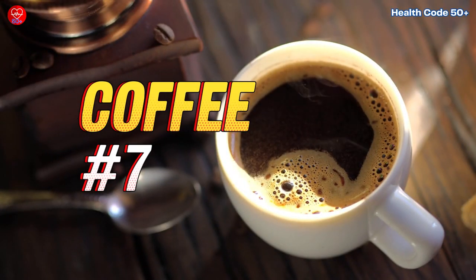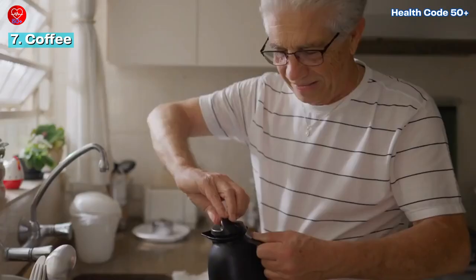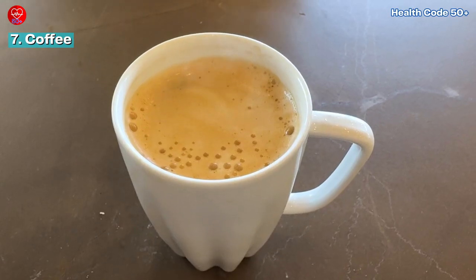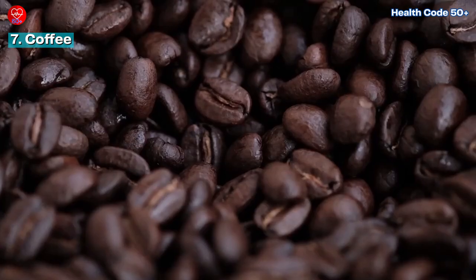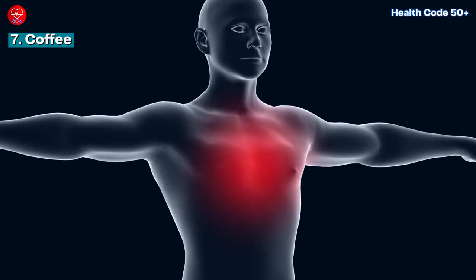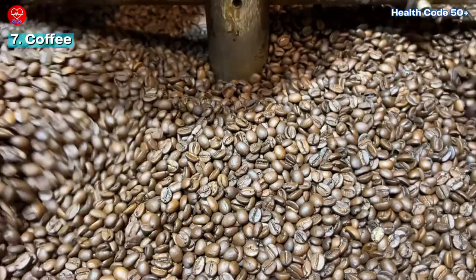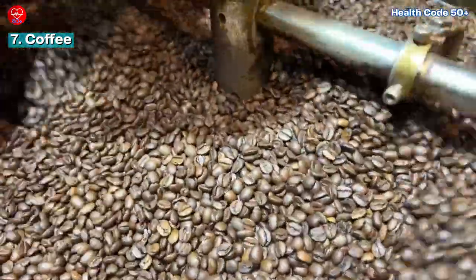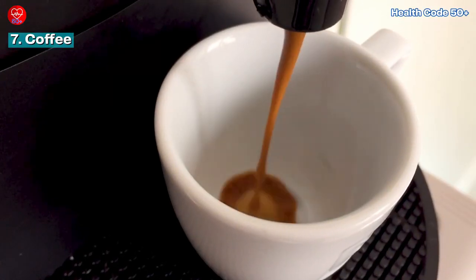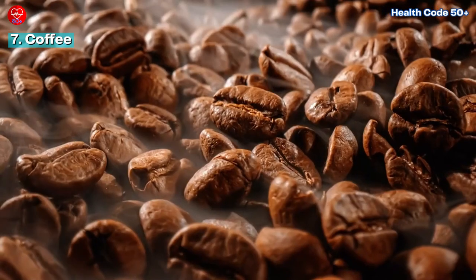Number 7: Coffee. Last but certainly not least, we have coffee — the beloved morning ritual for many of us. But did you know that your daily cup of joe could also be a secret weapon against inflammation, supporting your body's natural defenses and promoting overall well-being? Coffee contains compounds like chlorogenic acid and caffeine, which have been linked to reduced inflammation in the body. Just remember to enjoy your coffee in its purest form, and know you're not just fueling your day but also potentially supporting your well-being. Remember, moderation is key — so savor each sip and appreciate the unexpected benefits this beloved bean offers.